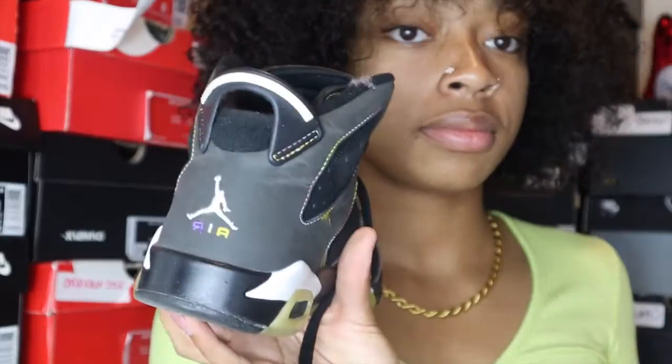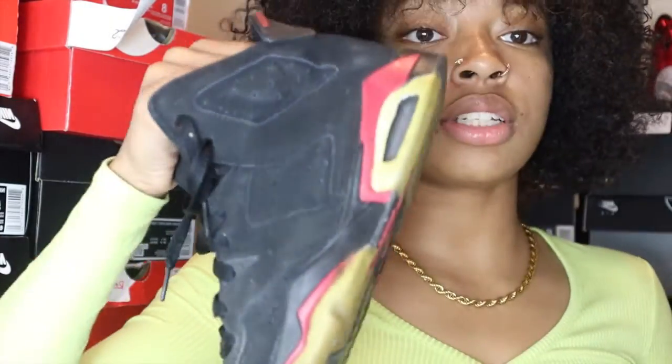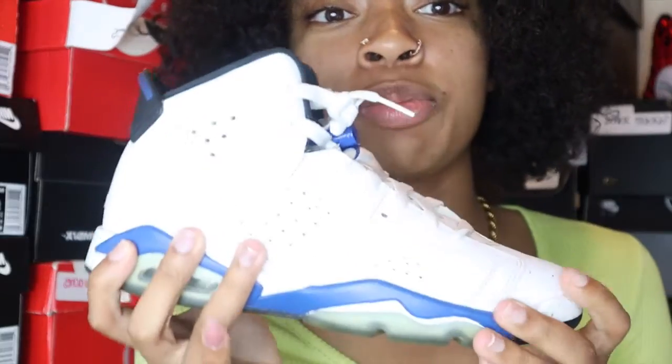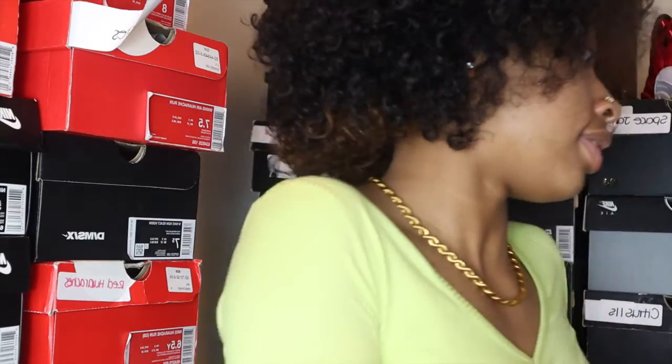My sixes — coral sixes, all black sixes. I have the infrared sixes and I have both pairs, so I have the older release and the newer release. The first pair I got when I started working at Kids Footlocker is the sport blue sixes. This is the first pair of sneakers I got when I first started working at Footlocker. Carmine sixes, infrared sixes.